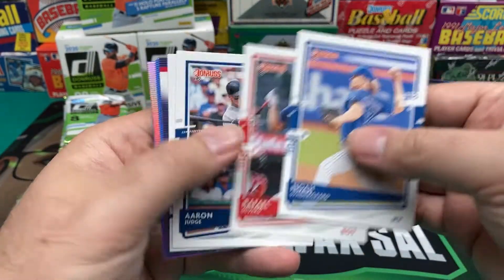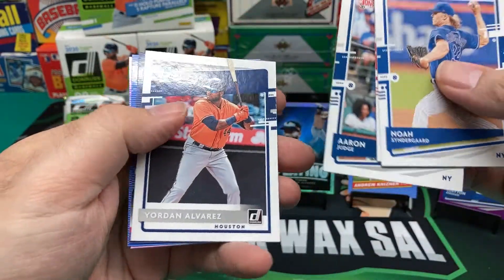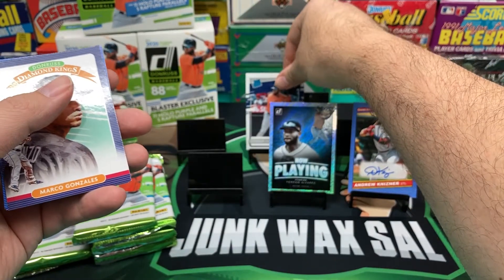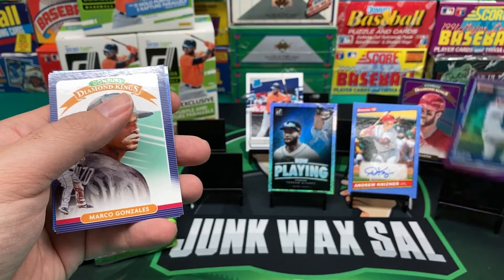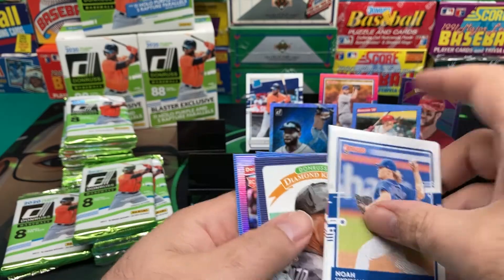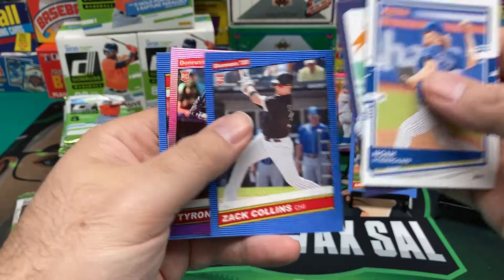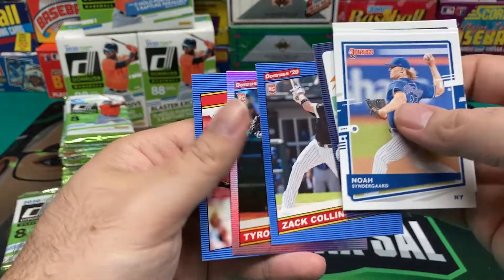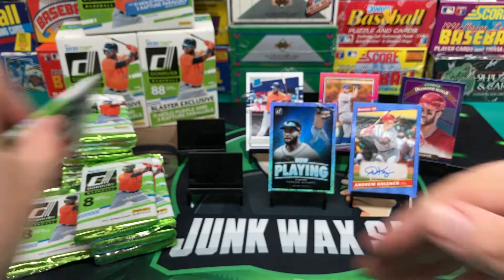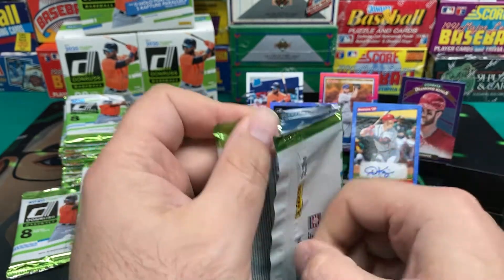Noah Syndergaard, Rafael Devers, Aaron Judge — can't stay healthy. And Yordan Alvarez. We'll put him in the back row. Marco Gonzalez. Zach Collins, Hollow Purple, Tyrone Taylor. And a Retro Paul Molitor.